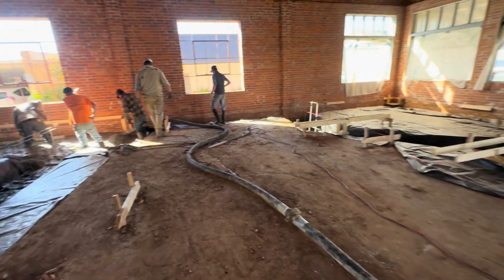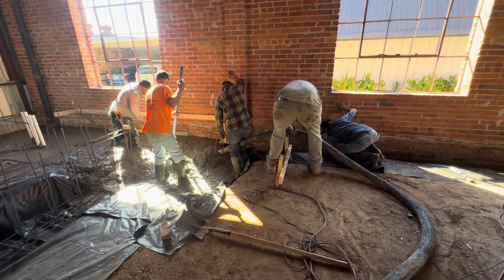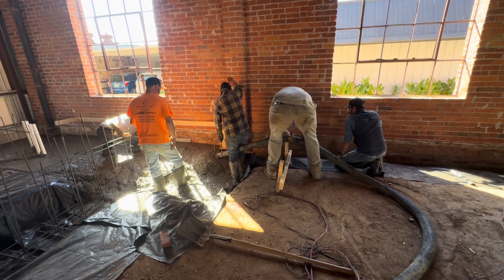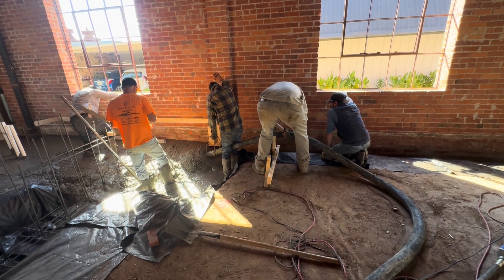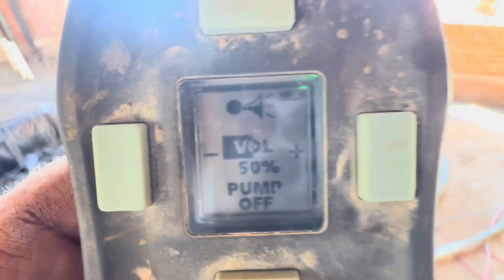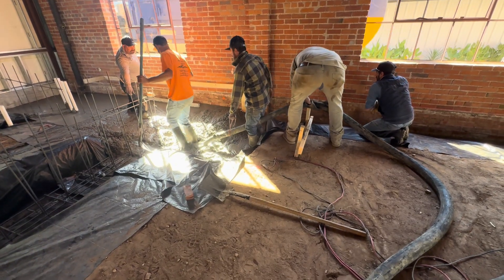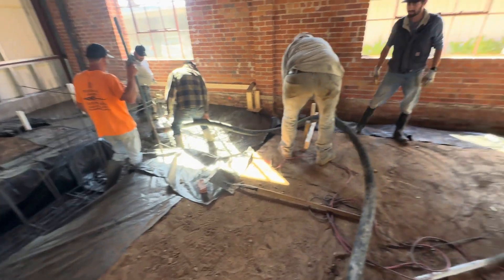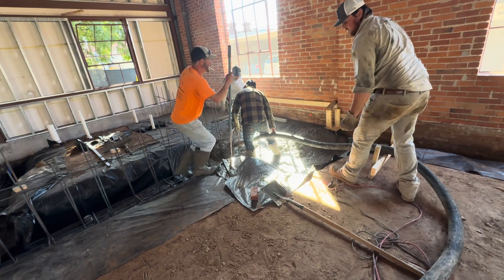We're getting that one-inch rock through that two-and-a-half-inch hose fairly well. I don't want to brag too soon — you can always get something hung up in there, but yeah, we're hammered away. Right now I'm running at 50 percent. I can kick it to 80 to 100 but you get a lot of hose reaction — this thing's got some mule kick to it, I'll tell you that.